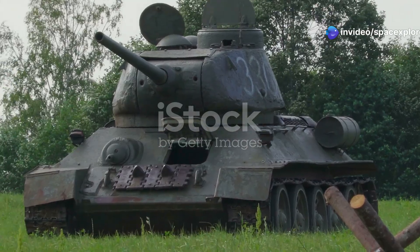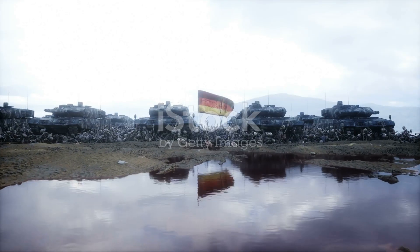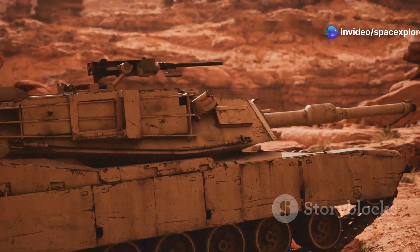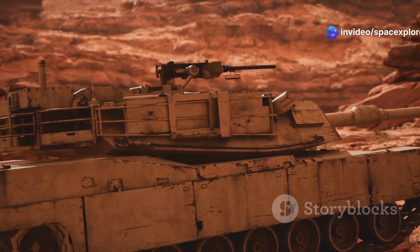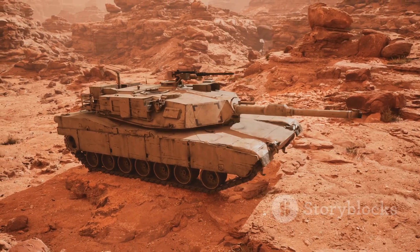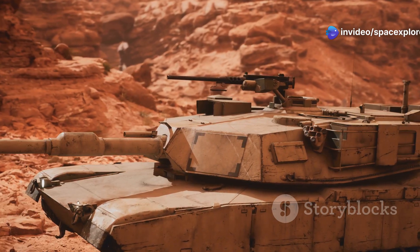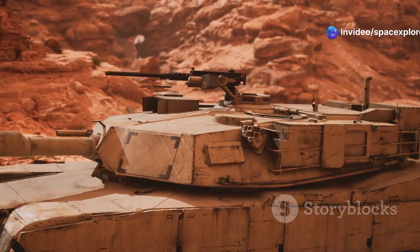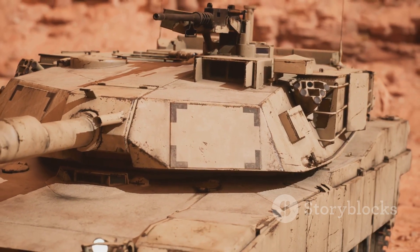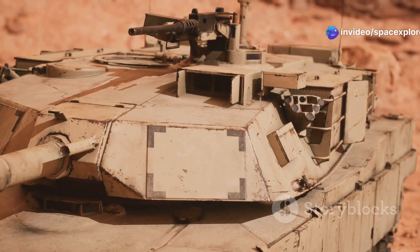The M60A3TTS entered service in the late 1970s, a time when the Cold War was at its peak. It quickly became a mainstay of NATO forces, deployed to Western Europe to counter the formidable Soviet tank armies. The tank's true test came in the early 1990s during Operation Desert Storm. Deployed alongside its successor, the M1 Abrams, the M60A3TTS proved itself more than capable in combat against Iraqi forces, contributing significantly to the coalition's swift and decisive victory.